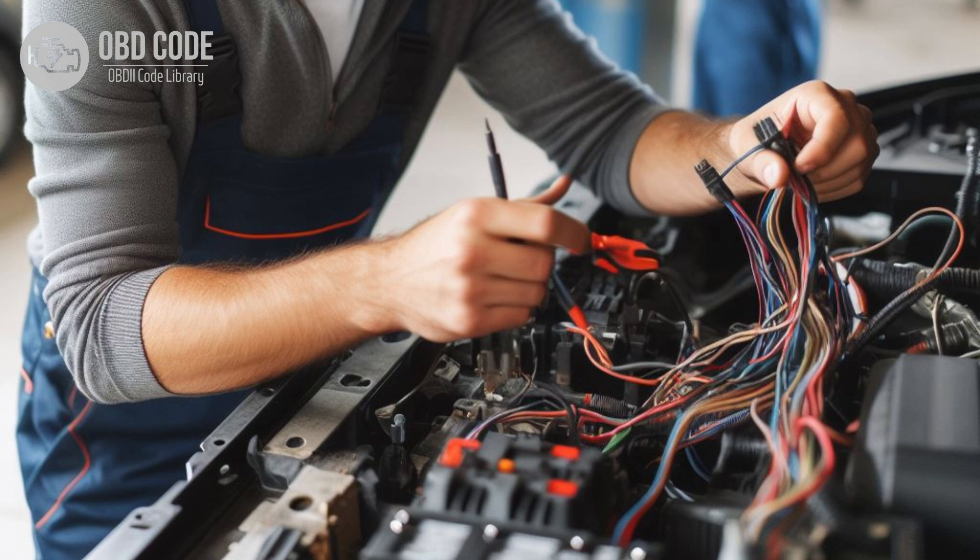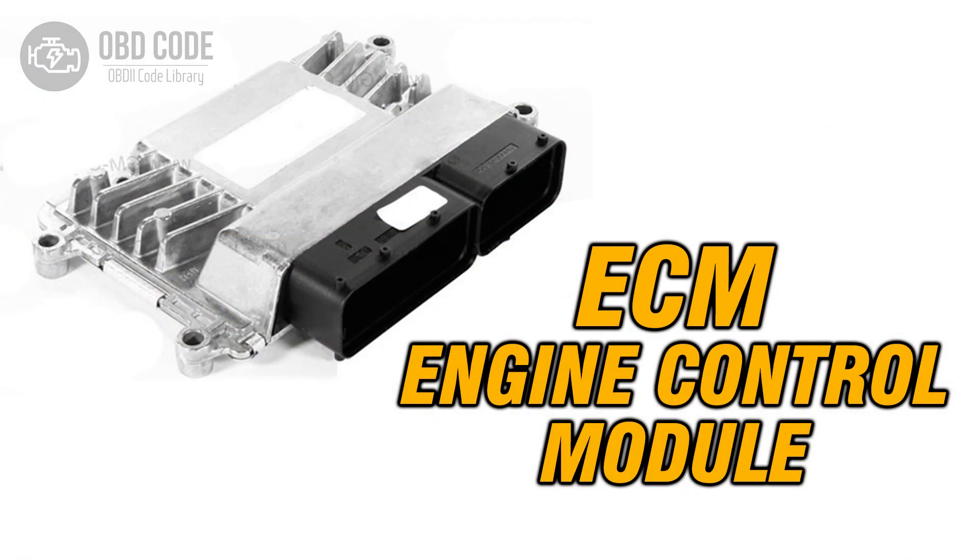3. Ensure a secure electrical connection between the sensor and the engine control module. 4. Check the engine control module for proper operation. Reprogram or replace if needed.